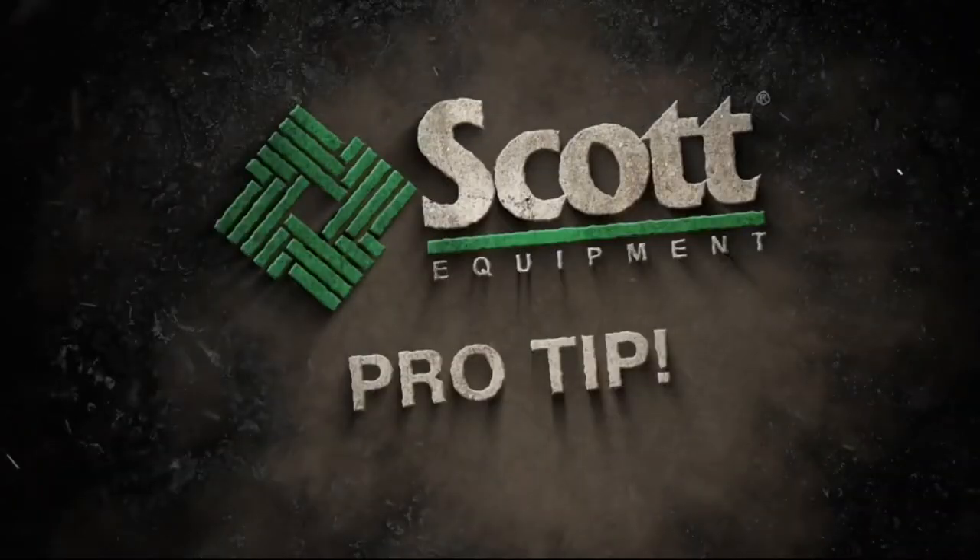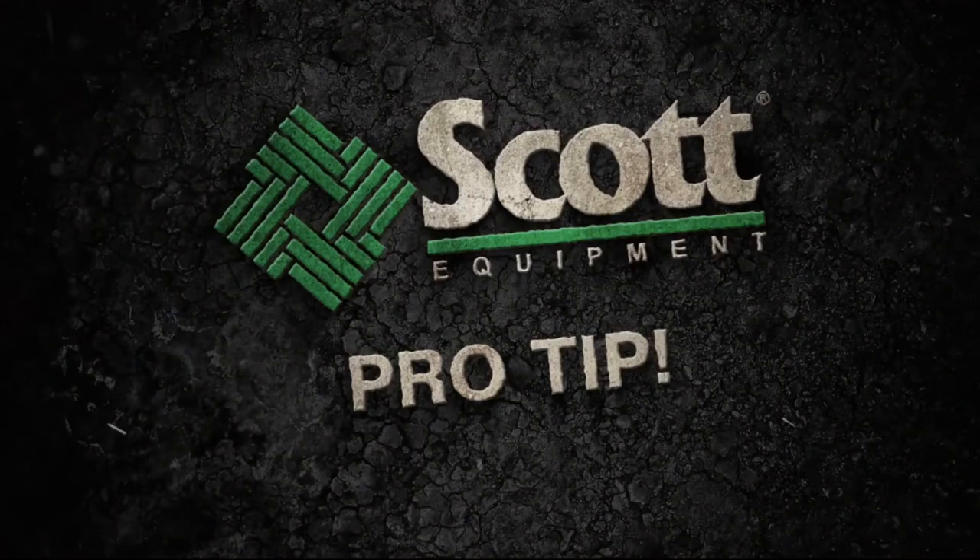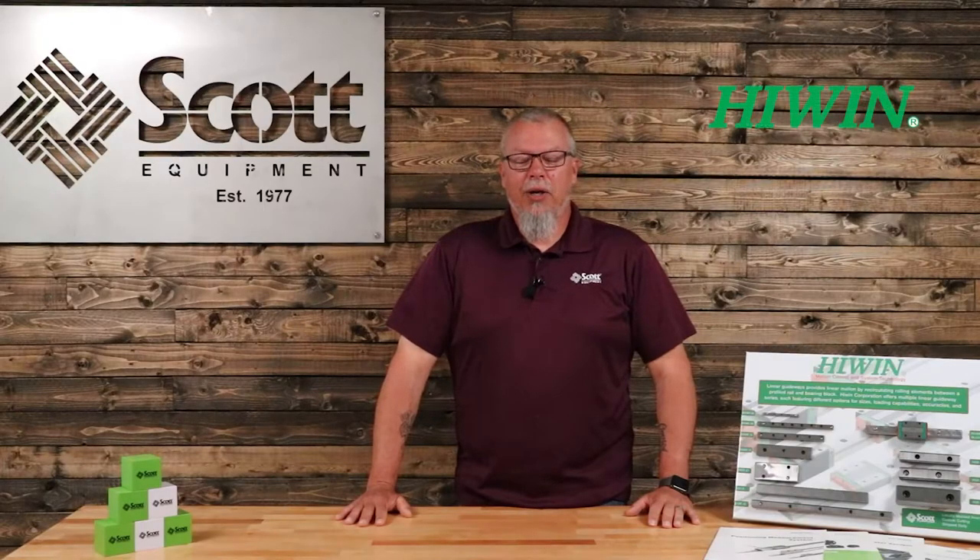Hi, I'm Cale and here's a Scott Equipment Company Pro Tip. Hi, Cale Urban, Customer Service Manager with Scott Equipment Company, here today to talk to you about Highland Rail.